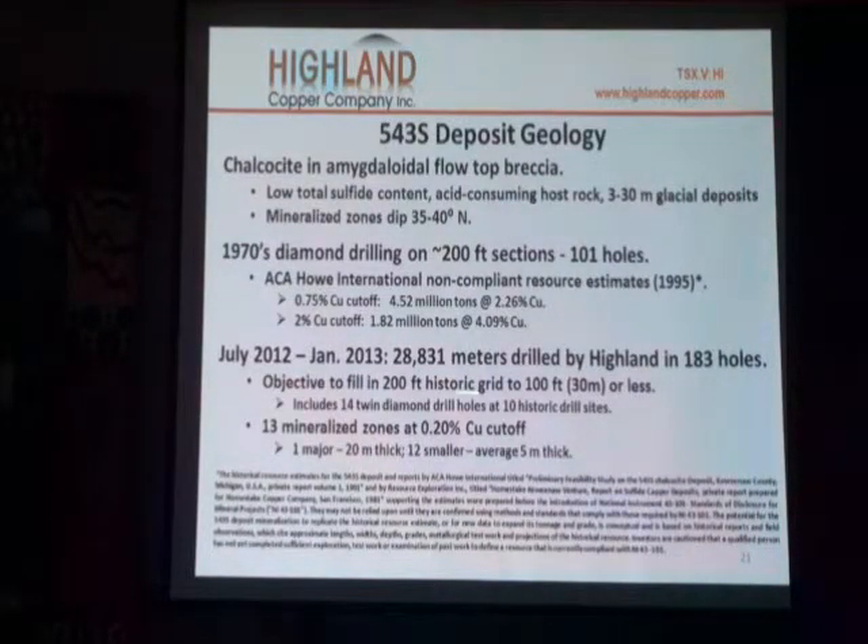We drilled back in the 70s — 100 holes. They drilled another 10 holes in the 90s, and we drilled 183 holes. Our total drill hole is 28,000 to 29,000 meters. We've drilled to date about 140,000 feet of drill core.